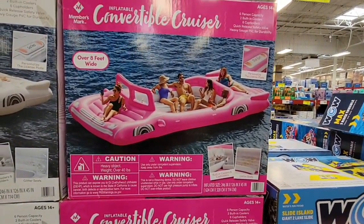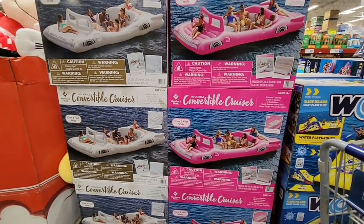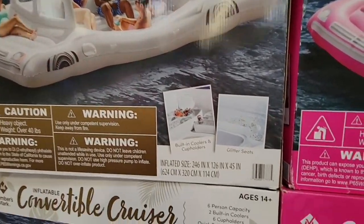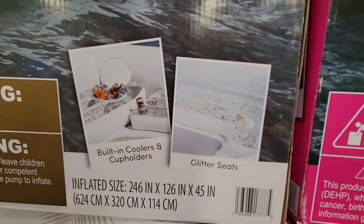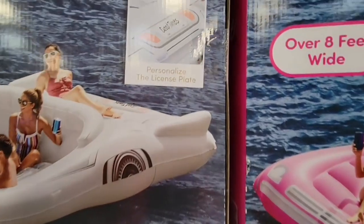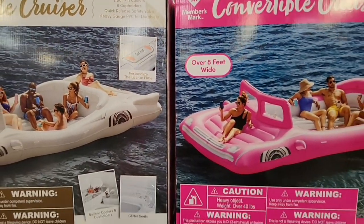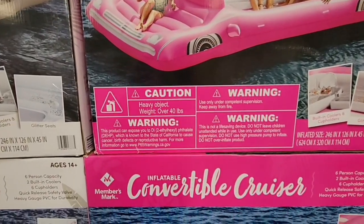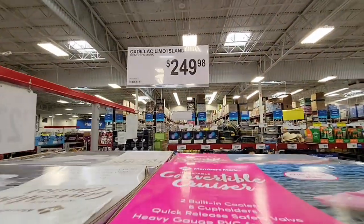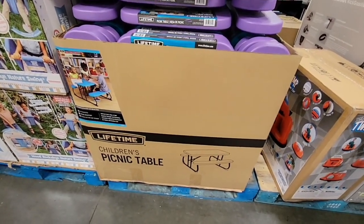If you always wanted a convertible, here you go — this is an inflatable one for the lake. Not recommended for the ocean, but great for places like Lake Havasu. You can personalize the license plate and choose a Cadillac convertible in white or pink. It's $249.98. Those look like they'd be fun — there's even a Cadillac limo version.